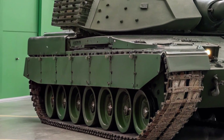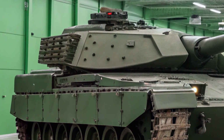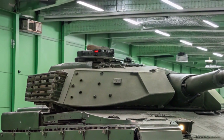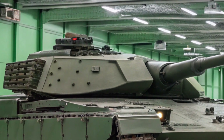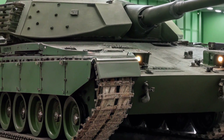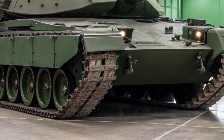Built for modern warfare, the 2A8 is here to raise the bar in firepower, protection, and battlefield technology. The Leopard 2A8 is developed by Krauss-Maffei Wegmann and is an advanced upgrade over the Leopard 2A7+. It brings new features that make it one of the most lethal and advanced tanks currently in production. From armor to electronics, everything has been fine-tuned for future combat.